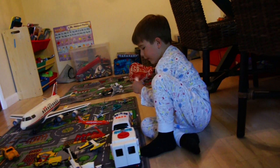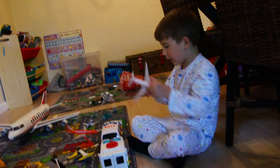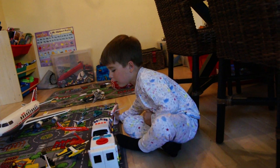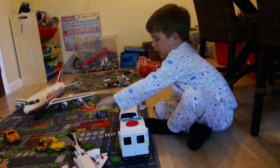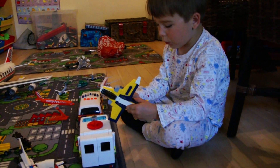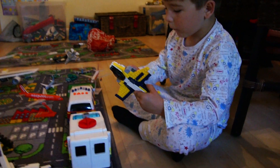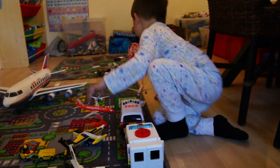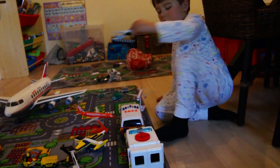Now we're going to get onto the next EasyJet — it's actually the same, they're not all that orange. And now we've got a jet fighter with wheels underneath, and it's definitely the same as the other ones I've got.